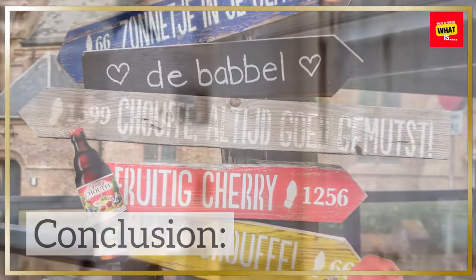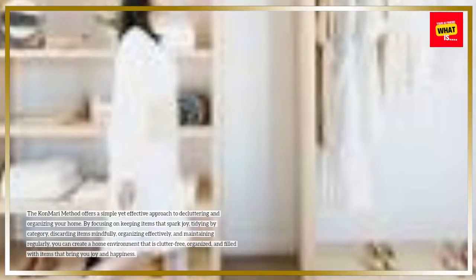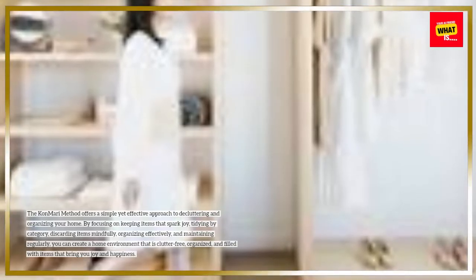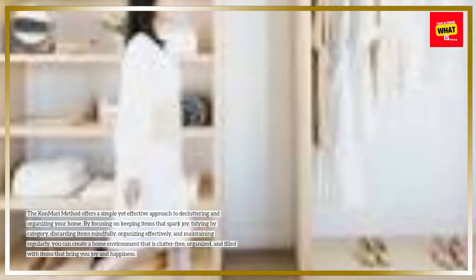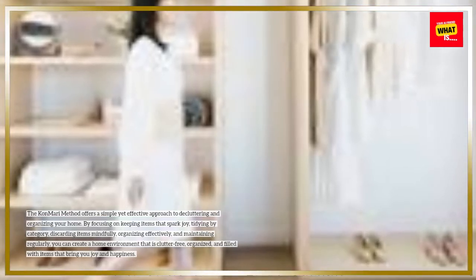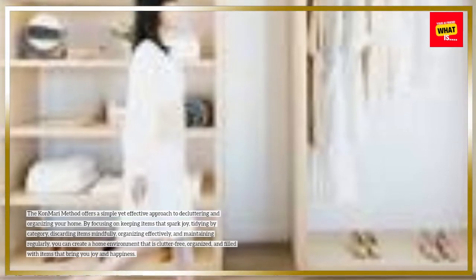Conclusion. The KonMari method offers a simple yet effective approach to decluttering and organizing your home. By focusing on keeping items that spark joy, tidying by category, discarding items mindfully, organizing effectively, and maintaining regularly, you can create a home environment that is clutter-free, organized, and filled with items that bring you joy and happiness.